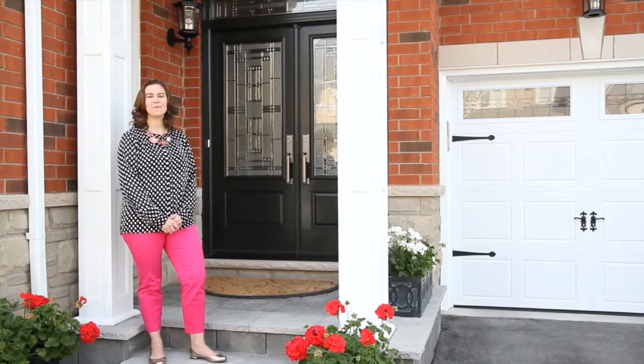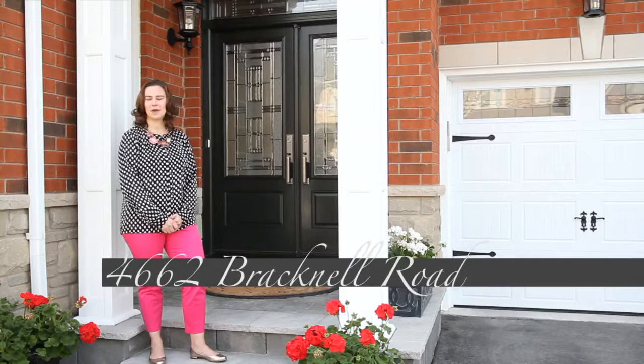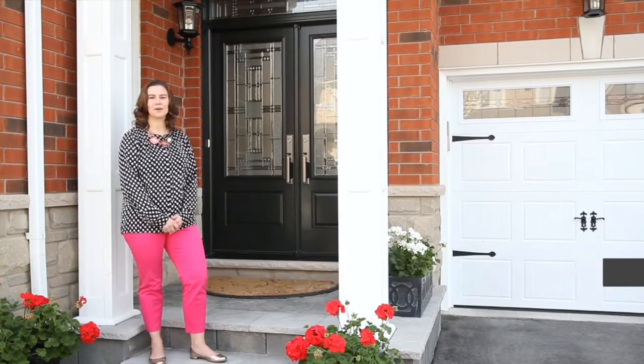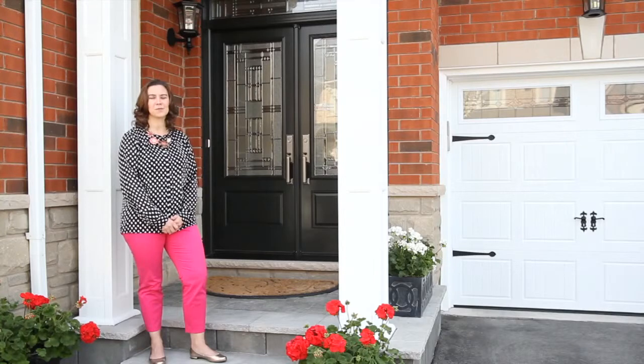Welcome home. I'm Sarah Logue here on behalf of Team Logue and Remax Escarpment. I'd like to welcome you to 4662 Bracknell, a fabulously built brand new home here in the heart of the Alton community. Come inside and take a tour of the features this home has to share.